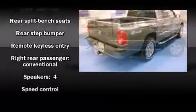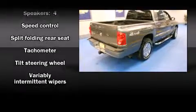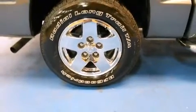Dodge ensures the safety and security of its passengers with equipment such as dual front impact airbags, a panic alarm, and ABS brakes.